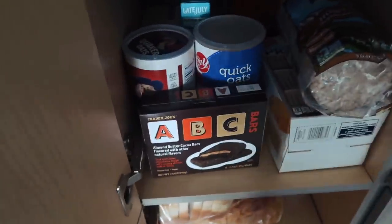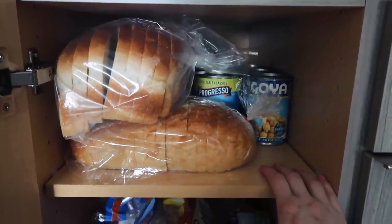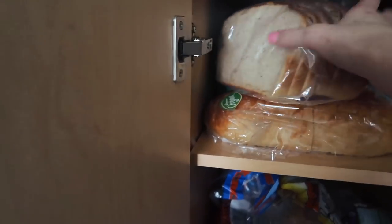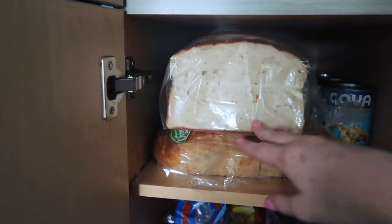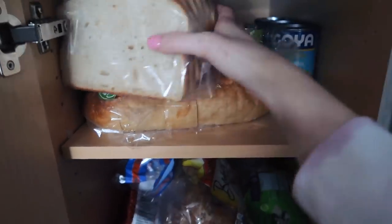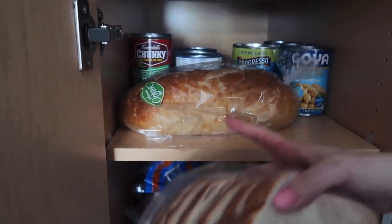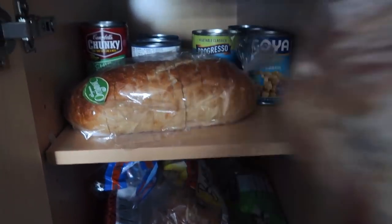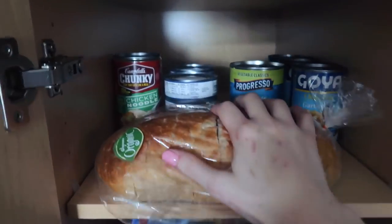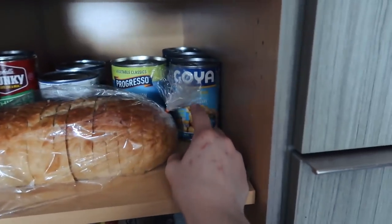The saltine crackers are for Fab, not for me — I'm having my Late July ones. We have two things of sourdough bread: the big one goes really quick because Fab likes it with his eggs, and I like it for sandwiches. We also have some tuna back there and more chickpeas, because I love those.